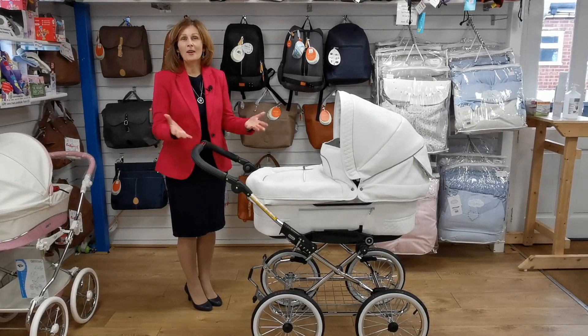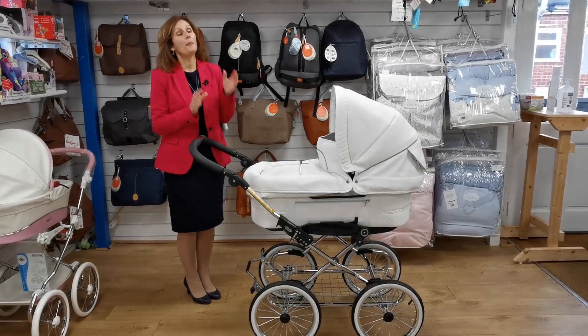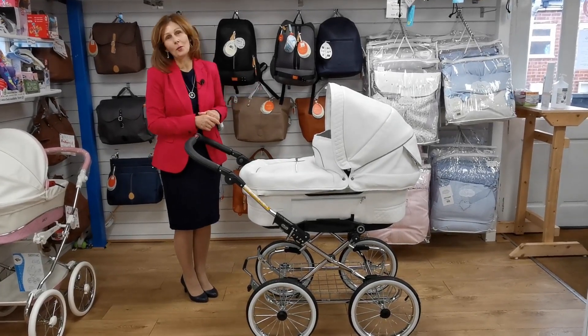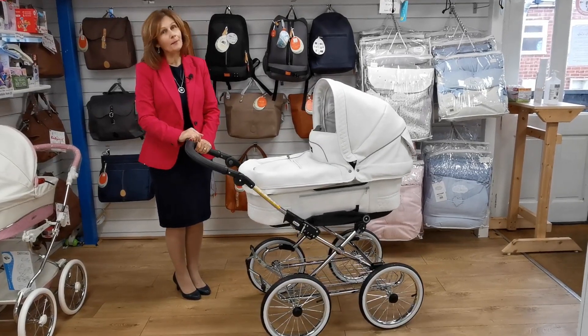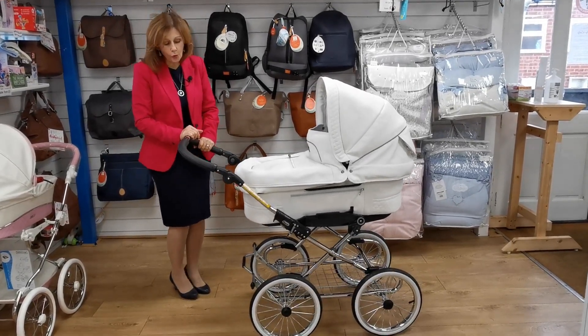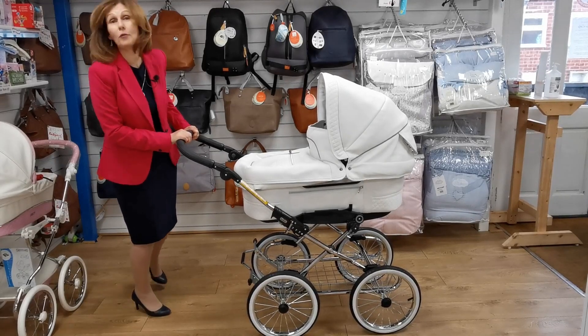Hi, I'm Debbie Hemmer-Davis and welcome back to babylady.co.uk. I'm really delighted today to be able to show you the brand new 2020, absolutely stunningly gorgeous Emil Younger Mondial Deluxe on the gorgeous deluxe classic with the 14-inch wheels.